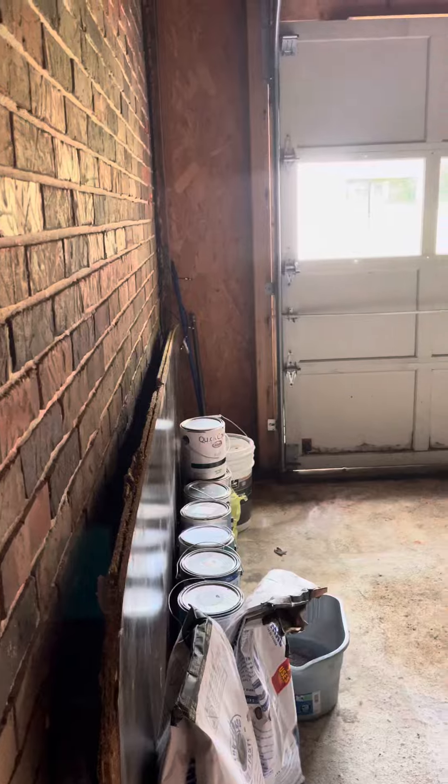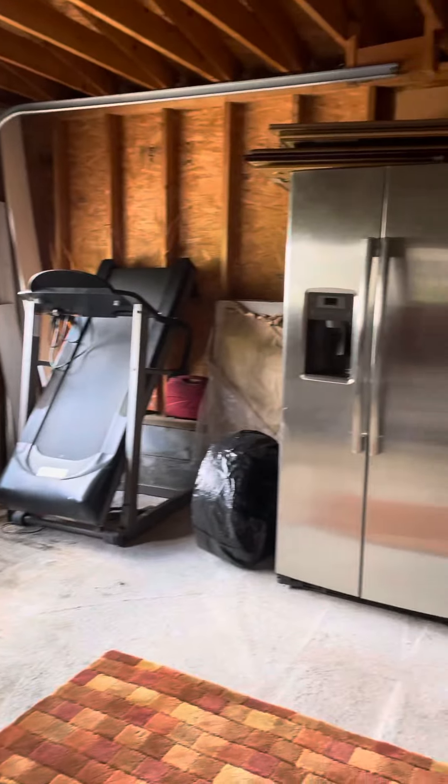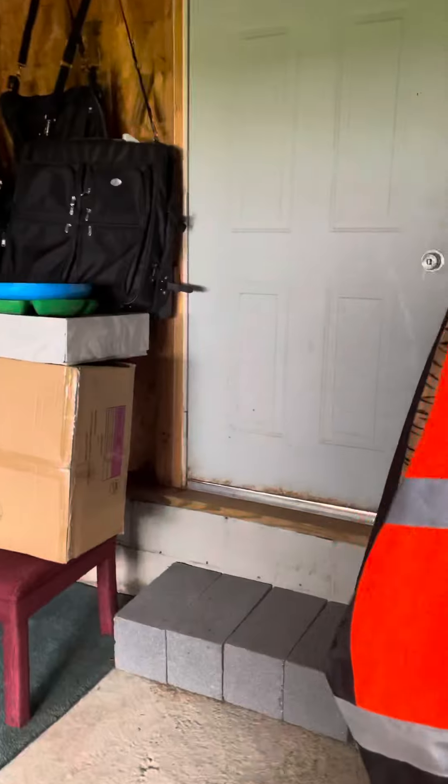More of a utility storage type area, but if you had a small vehicle, you could get it in here. It goes out to the backyard, so lawn equipment and such would be good to be stored in here.